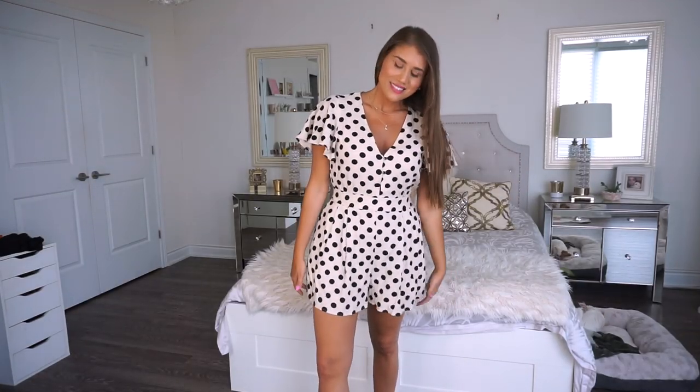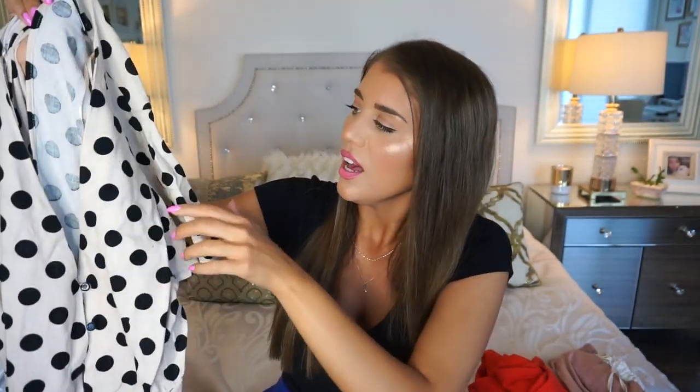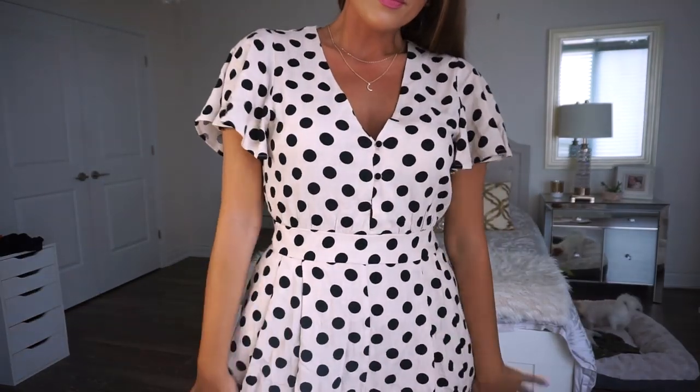I thought this was going to be a sleeve dress, but it's actually a jumpsuit — it has shorts. It's such a cute pattern. This was in a size medium, priced at $29.99 on sale. The back is open a little bit with a zipper, and it has really cute ruffled sleeves with little button detailing going down. It is a light cream with black polka dots — just such a cute and playful outfit. I could definitely see myself wearing this in Italy.